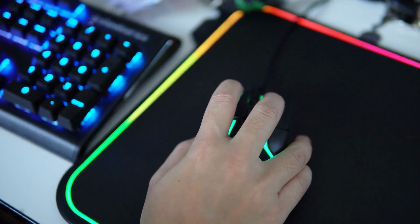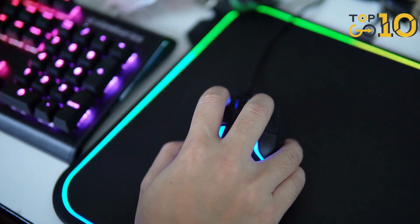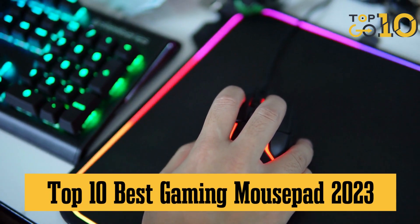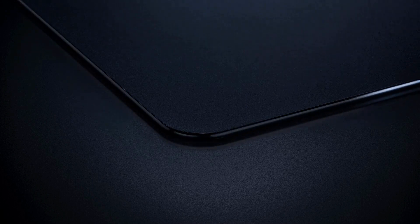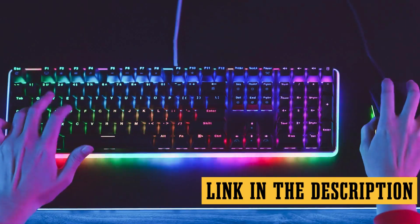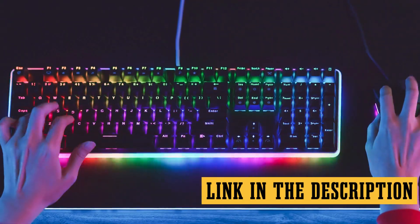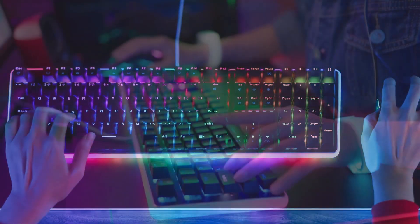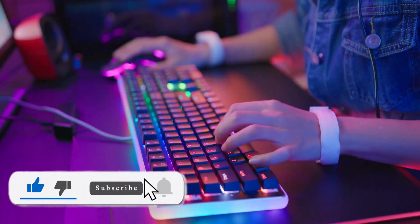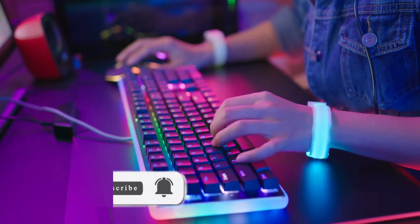Hey everyone, welcome back to Top 10 Go Here channel. Today, we're diving into the world of gaming gear with a countdown of the top 10 best gaming mousepads of 2023. Trust me, you don't want to game without these bad boys. They're sleek, responsive, and some even have those cool RGB lights. We've got all the links to these mouse pads in the description below, so you can snag your favorite. If you're enjoying our content, don't forget to smash that like button and subscribe for more awesome top 10 lists. Let's get into it.